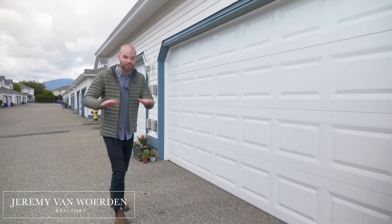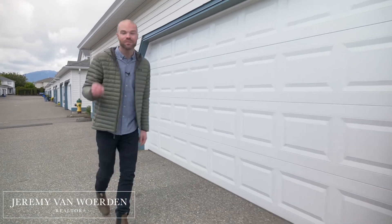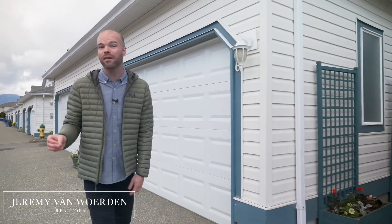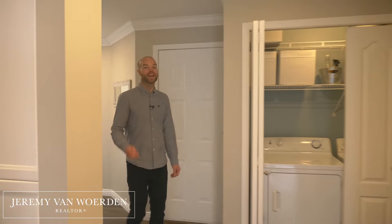Here we are at Willow Lane, unit 16. Before I take you inside to show you this completely move-in ready townhouse, notice it's got a double garage. Also, the strata is well run, it's got reasonable strata fees, and your pets are welcome. I'm going to let the videography and photography in this place speak for itself because it is in tip-top shape — take a look.